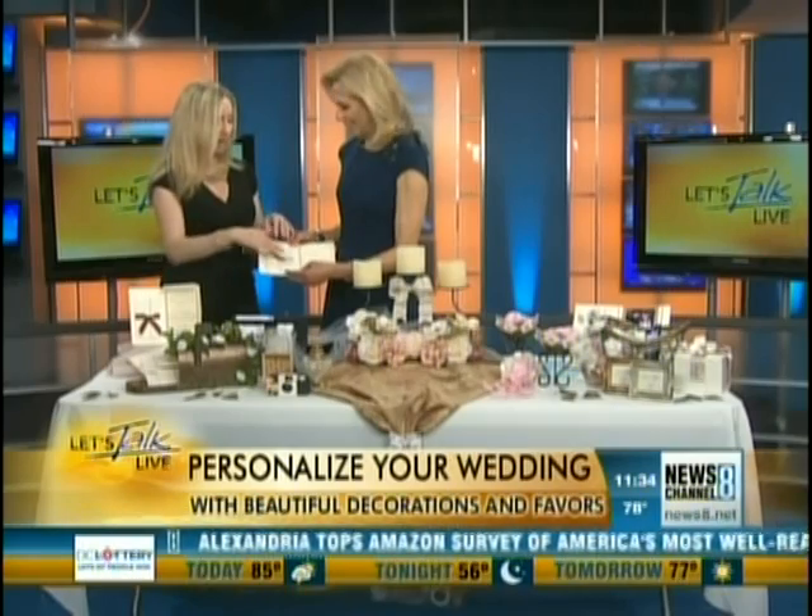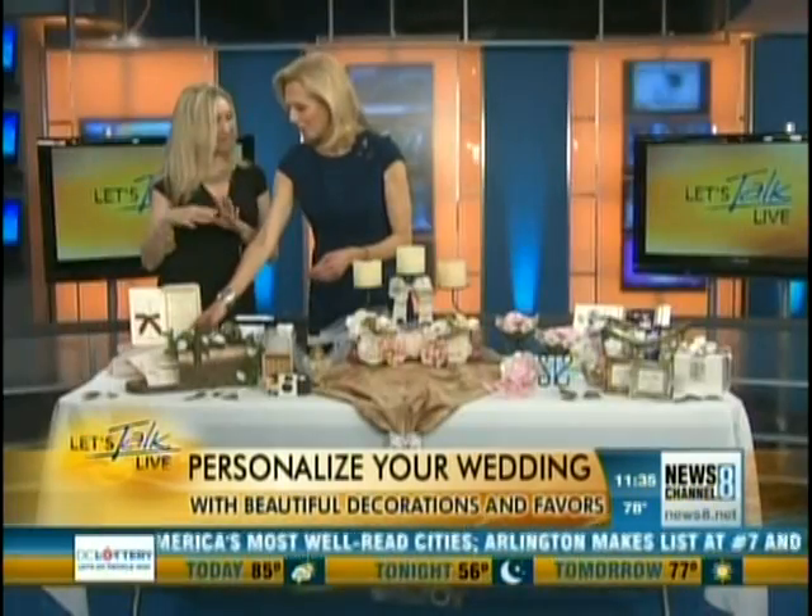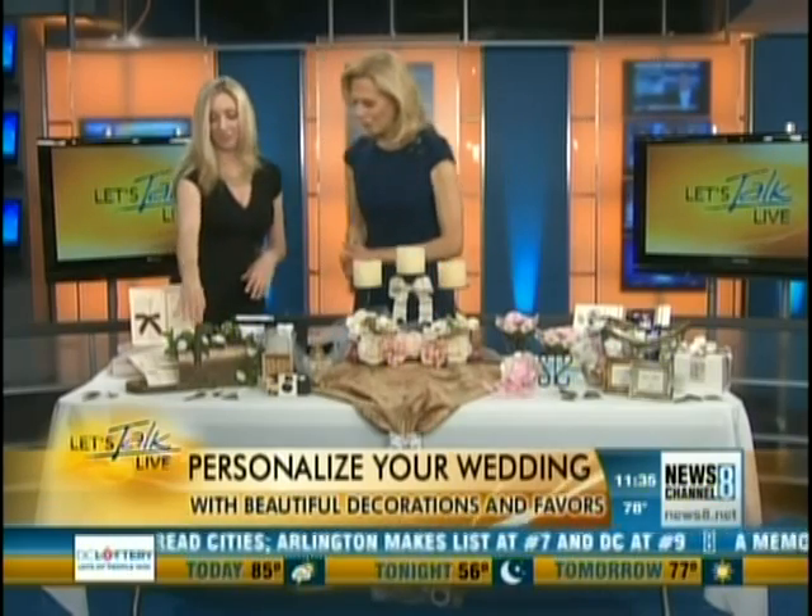When you get your bridesmaids involved, you can get people to tie the wedding return card. Oh, that's a good idea. Definitely. Lots of hands make short work, right? Well, that's a great idea for the invitation.